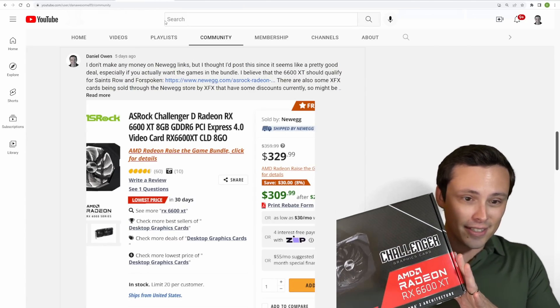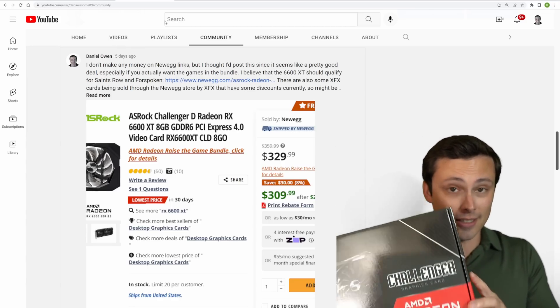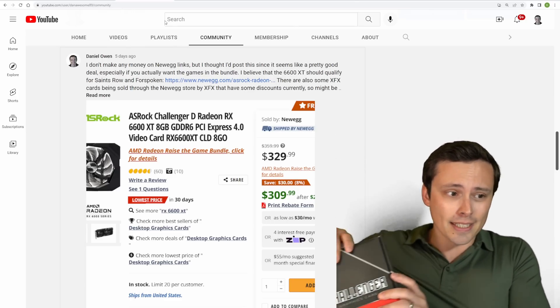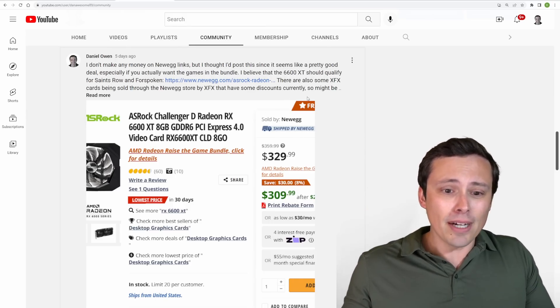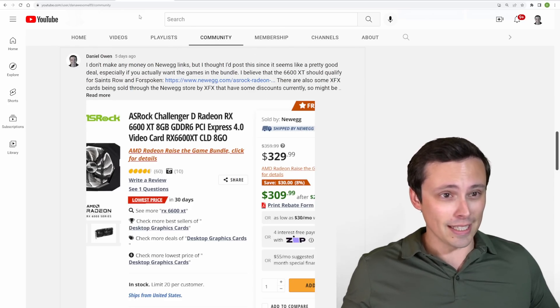So I went ahead and bought this Asrock Challenger D Radeon RX 6600 XT. We're going to unbox it, plug it in, and test it out a little bit, but probably future videos will have the full head-to-head comparisons. Let's talk a little more about this 6600 XT and why its pricing right now is really intriguing.